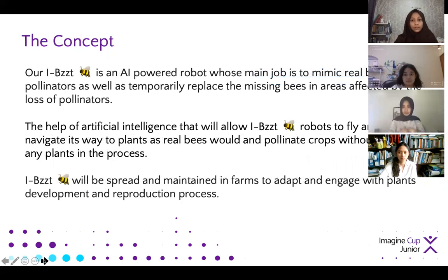The AI-based technology we're developing is an AI pollinator robot that we call IBIS, which will act as a temporary replacement for the missing pollinators.